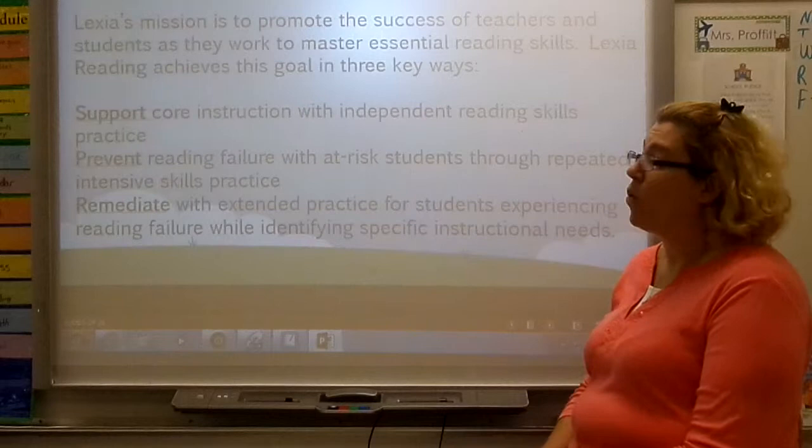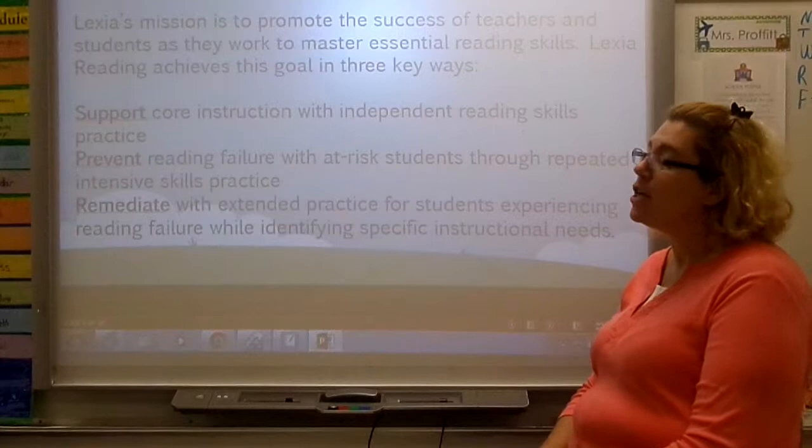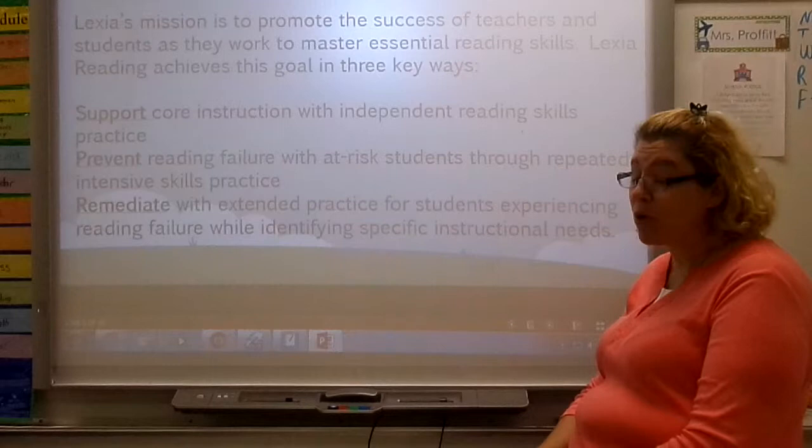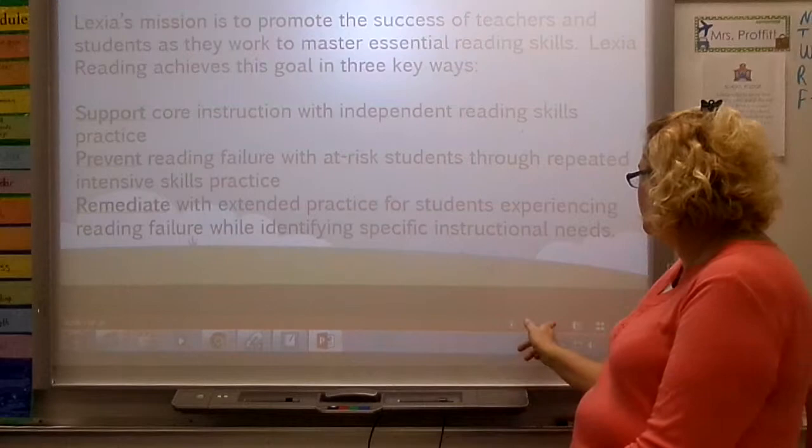Lexia reading achieves this goal in three main ways. One, it supports core instruction with independent reading skills practice. Two, it prevents reading failure for at-risk students through repeated intensive skill practice. And three, it remediates with extended practice for students experiencing reading failure while identifying specific instructional needs.